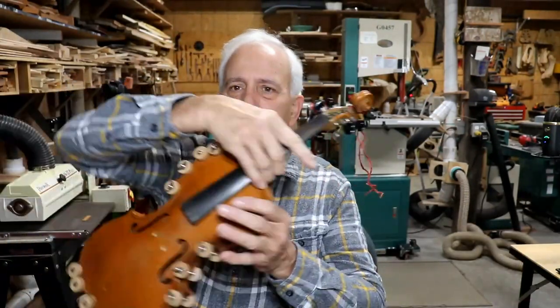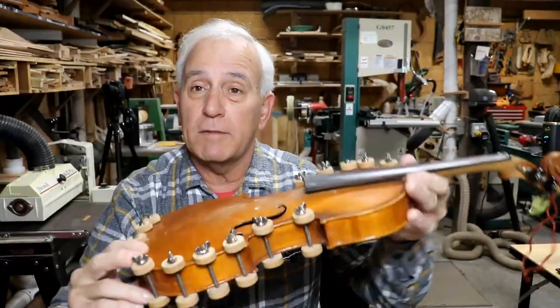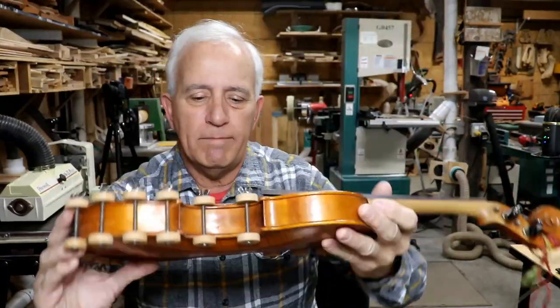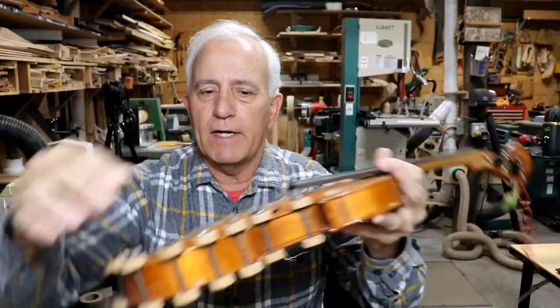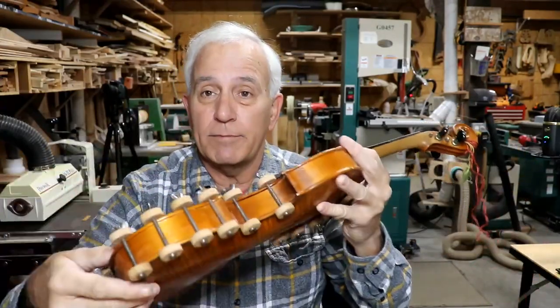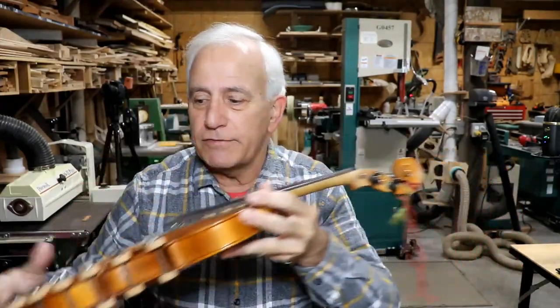In addition, yesterday I worked on this fiddle — the Mills fiddle that we talked about before, one of those fiddles that went into a violin machine. I found out that a lot of the back and the top was coming off from the sides in a lot of places, so I glued it up and clamped it up yesterday as well.